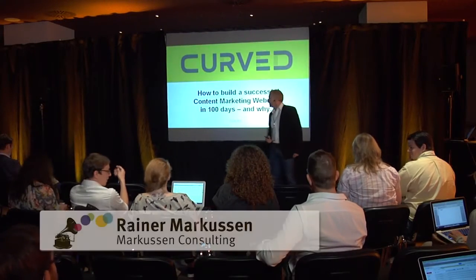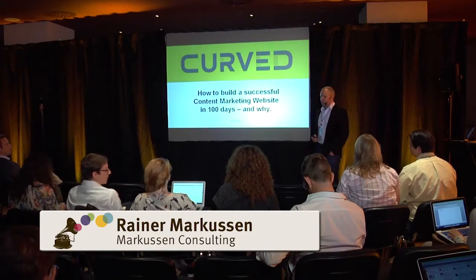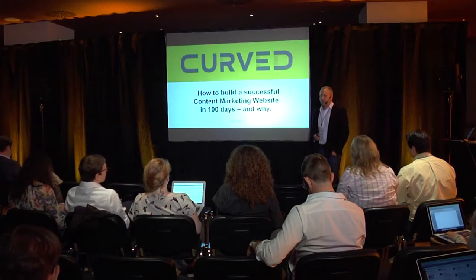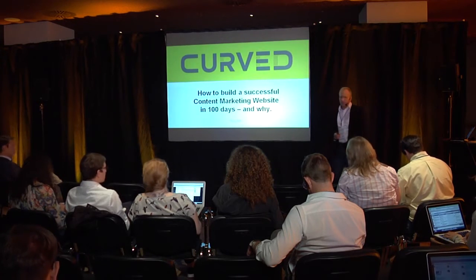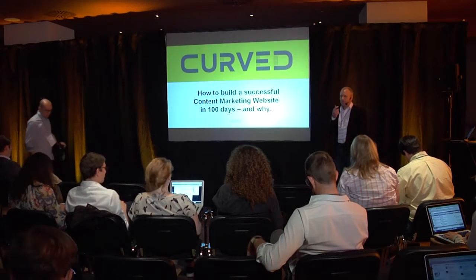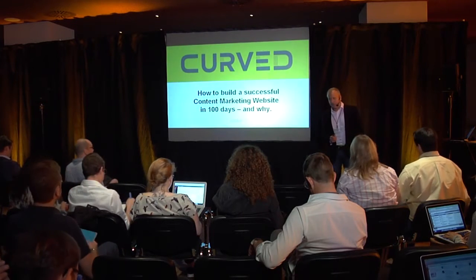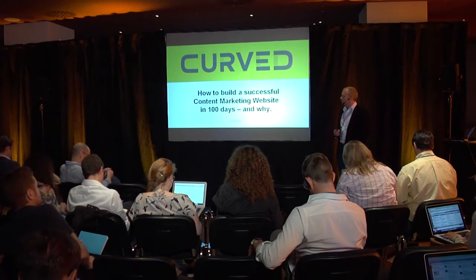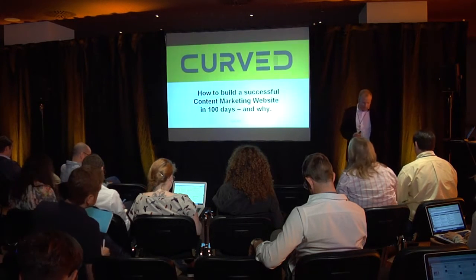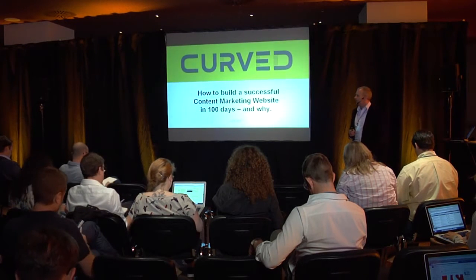Hello everybody, happy to have you here to talk about Curved. Jürgen already promoted me on the stage and talked about the session, which is about how we were building this thing within 100 days and why we did it. He also already told some overview information about that, but I would go a little bit more behind the scenes and into the details.